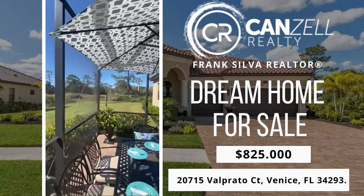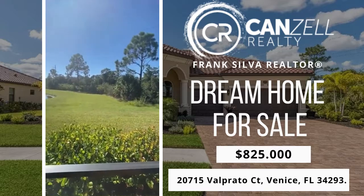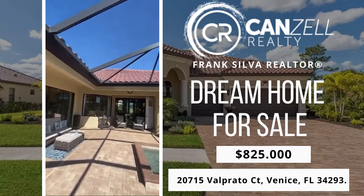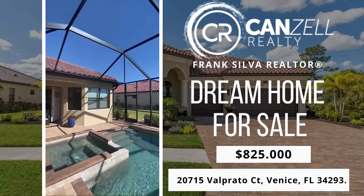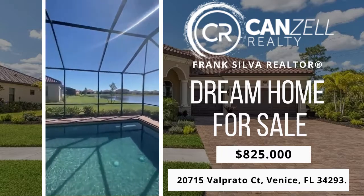As you can see, plenty of room in the backyard. The roof looks like it's in really good condition. I don't see any issues with the lanai at all. Looks really nice.